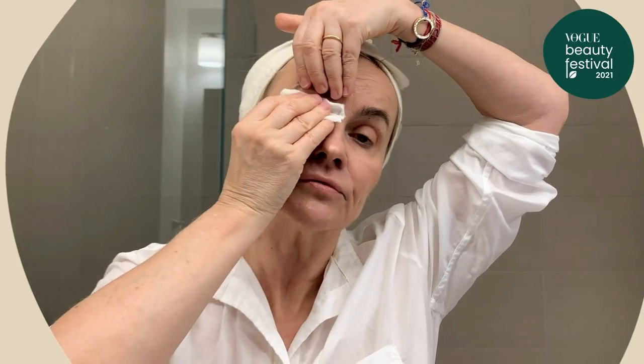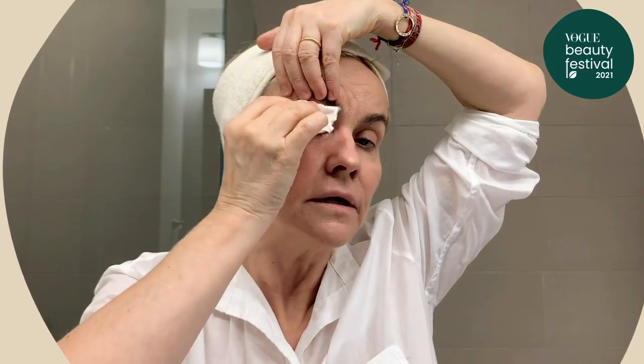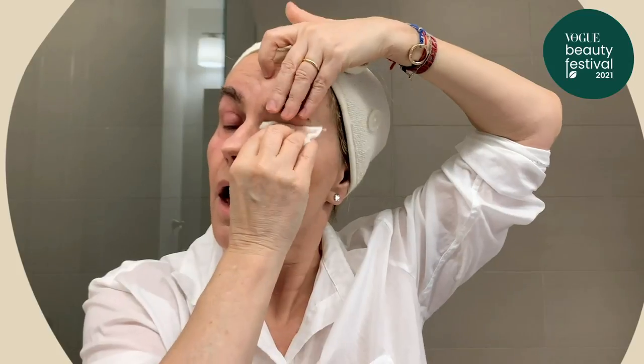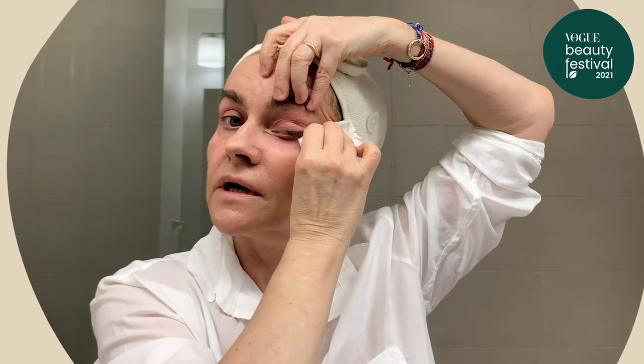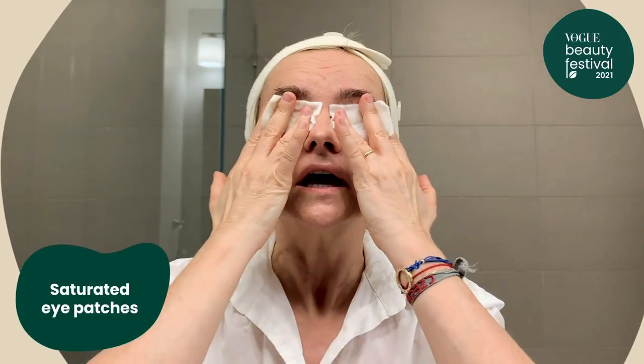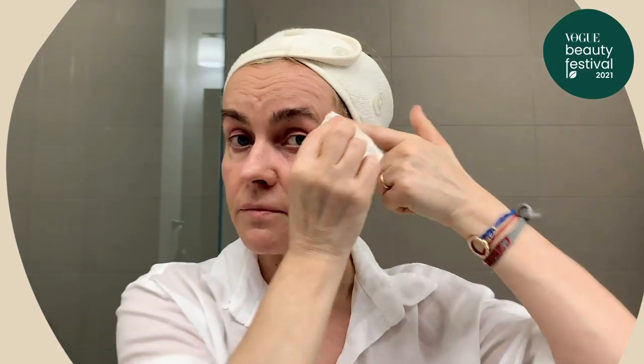I will start with makeup remover. I had a little bit of tinted moisturizer today, so that's where we're going to start — removing mascara and any makeup. I'm bringing outwards, down and out. If you have a thick layer of makeup on, you could apply those saturated patches on your eyes for a few minutes to loosen up makeup, and do exactly the same then — you go down and out. There are schools showing the opposite direction; I just use this particular direction.